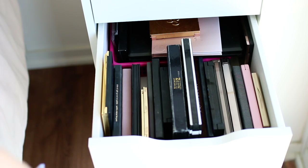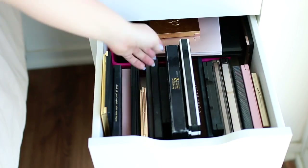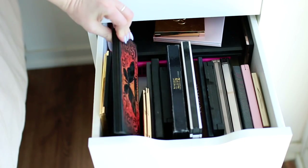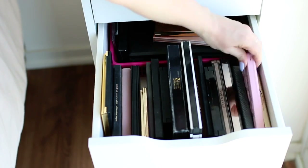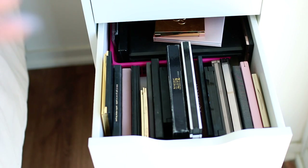This is the eyeshadow palette drawer — just look at it, it's crazy. I think I'm going to do a separate video showing my entire eyeshadow palette collection. I have Urban Decay, Z palettes of blushes, Morphe, Kat Von D, and Too Faced ones. They all have to fit in that drawer — that's final.